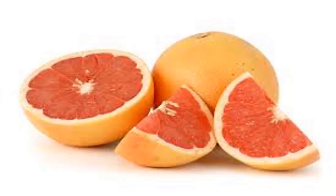Red grapefruit contains lycopene, another antioxidant. Pomelo also contains a substance called liminoids, which helps prevent tumors by promoting an enzyme-mediated effect on the liver that promotes the excretion of toxins out of the body.